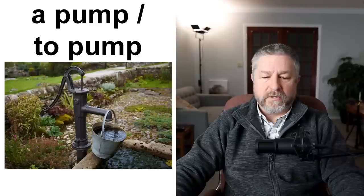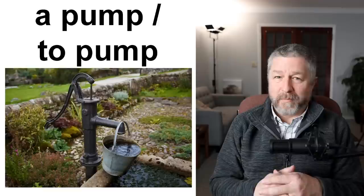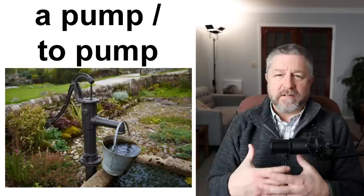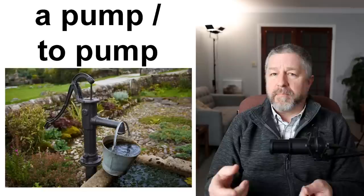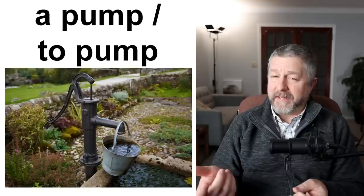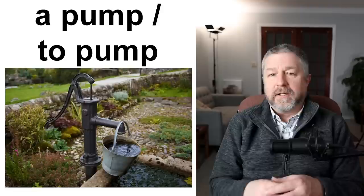A pump and to pump. This is obviously a very old pump — not what you'd normally see in our modern era. A pump is a device used to move water, or at the gas station there is a pump that will put gas in your car. The action of using a pump is to pump. I will pump gas in my car at the gas station using the gas pump. If I had this pump in my yard, I could pump water. So the verb form: I would pump water using a pump.